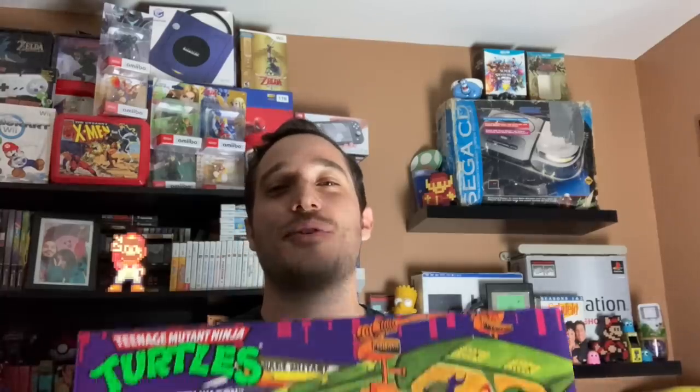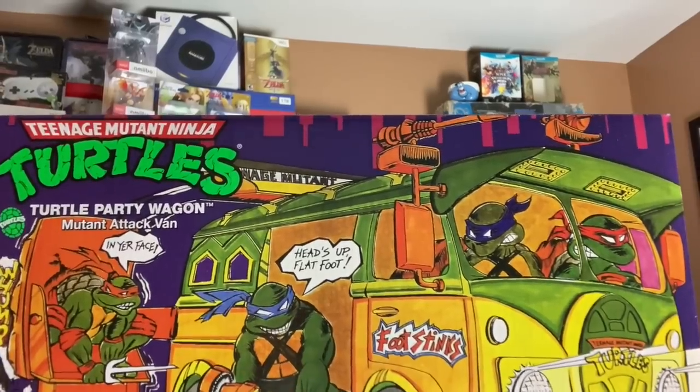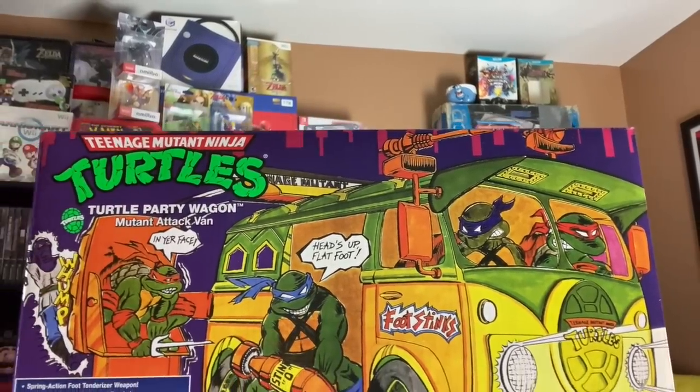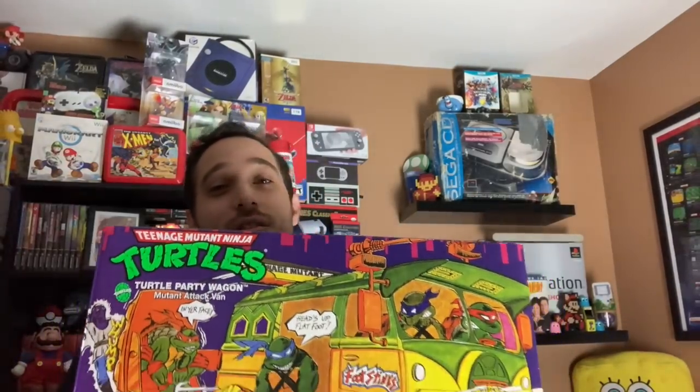Alright y'all, that was the footage from Walmart — big shout outs to the homie Jack. He let us know there was something waiting for us there, and it was — something was definitely there for us. So guys: two things — we're gonna take a close-up look at the Party Wagon, and we've gotta clear this shelf so we can make some room for this bad boy.